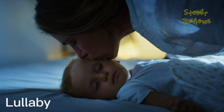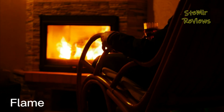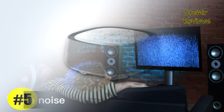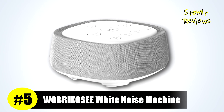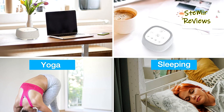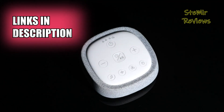Explore detailed analyses, compelling research findings, and thorough reviews for leading white noise machines. Stay informed with comprehensive evaluations of the market's top selections. The Wabrika C white noise machine has proven itself to be a strong contender in our comprehensive evaluation, securing the fifth position in our rankings. This portable device boasts a built-in 1800 milliamp-hour rechargeable battery, offering the flexibility to carry it anywhere you desire.